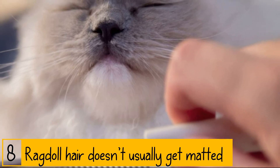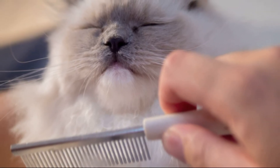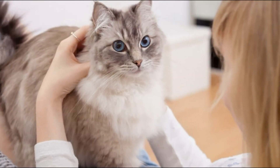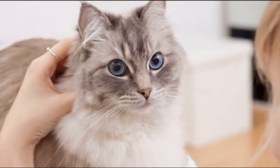Ragdoll hair doesn't usually get matted. Even though Ragdoll cats have long hair, it doesn't usually get matted because they lack an undercoat. They don't tend to shed much either, but their hair still needs weekly brushing just the same.